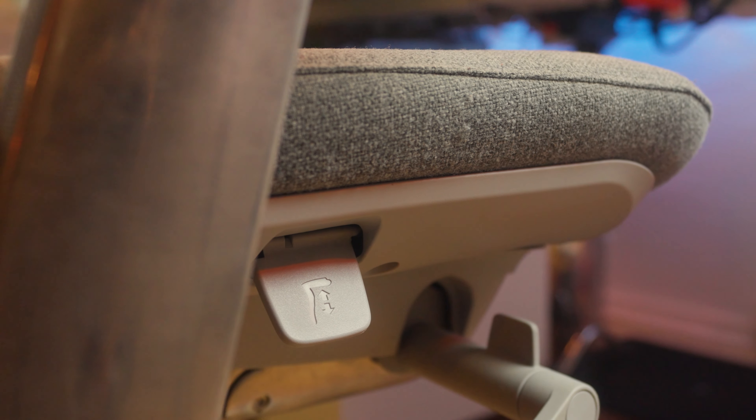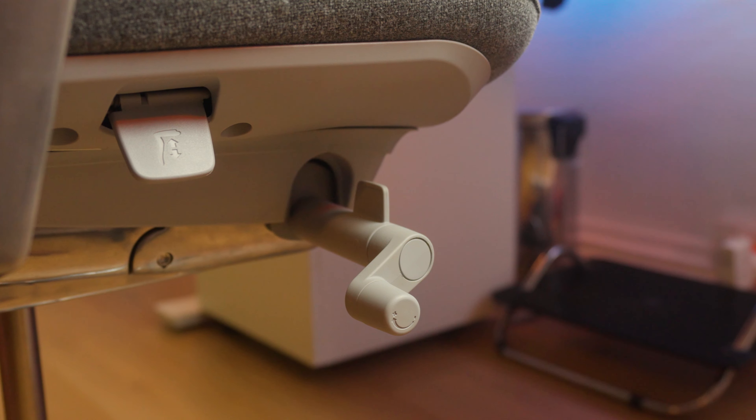If you're wondering what's responsible for connecting all of these different devices together, it is the CalDigit TS4 dock. This is an absolute beast with 18 ports, 98 watts of charging power, and Thunderbolt 4 ports. Every peripheral on this desk goes through this dock, including the laptop.